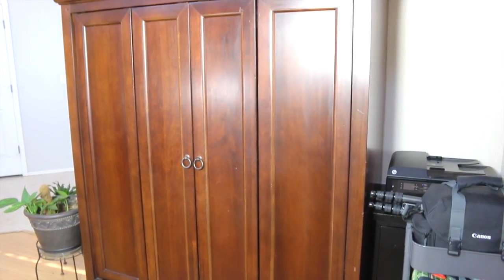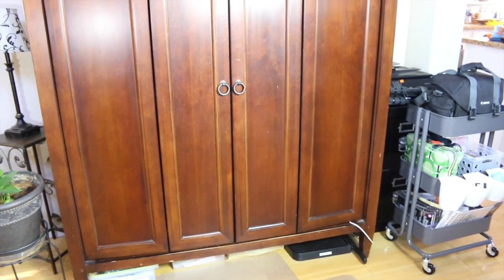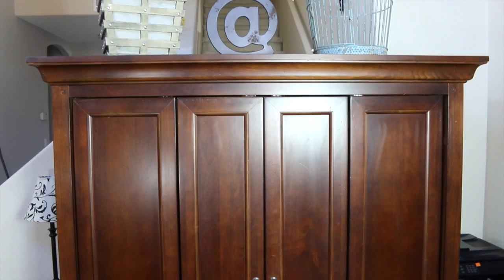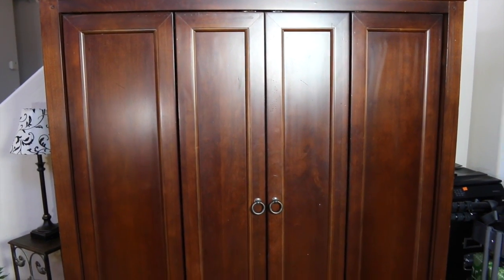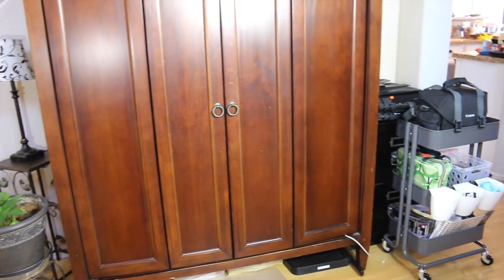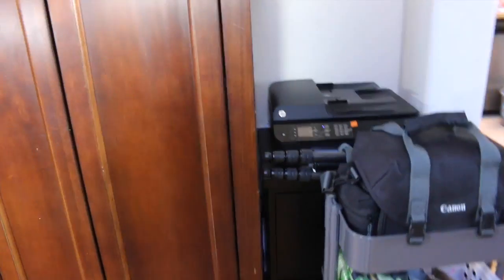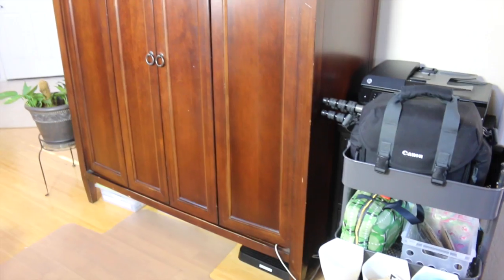Hi lovelies, it's me Sherry with Live Love Latte, and thanks for joining me for this home office armoire tour. I got this armoire from a friend for fifty dollars at her garage sale a few years ago. It used to house the TV, and one day I decided to have an official home office. I chose this because at that time I wasn't ready to take up a room, and I didn't want to use the sitting area of my master bedroom — I used to have it there and would just be stressed out with the computer right there near my bed.